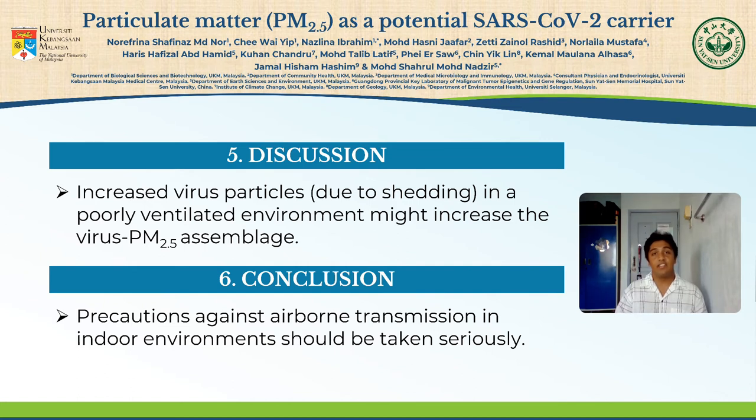In conclusion, the results of this study clearly indicated that SARS-CoV-2 RNA is present within sampling of ambient particles. Therefore, precaution against airborne transmission in indoor environments — which includes proper indoor ventilation — should be taken seriously for long-term health benefits.